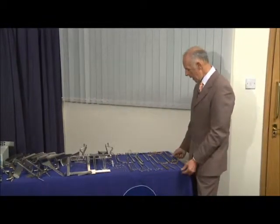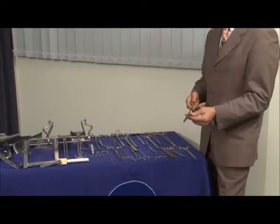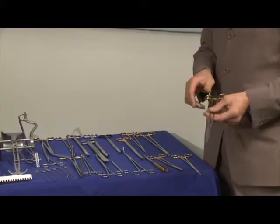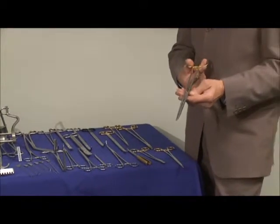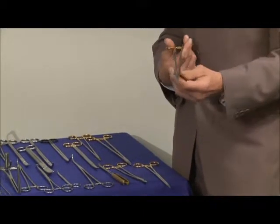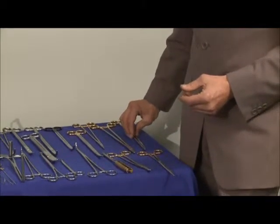Starting with needle holders — extra long needle holders like the Finichetto. When we're manufacturing instruments of extra length, the customer would think what is the compromise? But in actual fact every endeavour is made to make sure that the instrument performs as well as a short instrument. So everything is scaled up in size and strength.